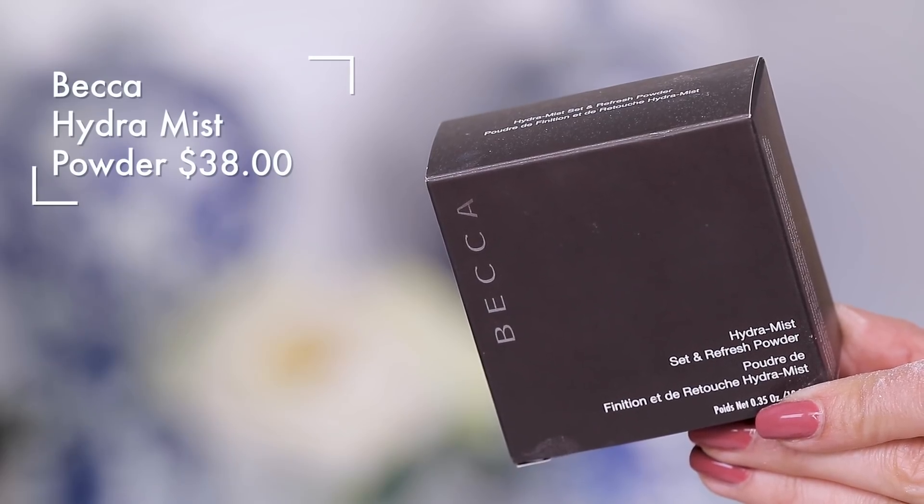This is new from BECCA — it's called the Hydra Mist Set and Refresh Powder. Why is it called 'mist'? There's nothing misting about this product. What it's supposed to do differently is set and extend the wear time of your makeup like a normal powder, but also have this refreshing quality where it blurs lines and really gives your skin a nice wake-up.